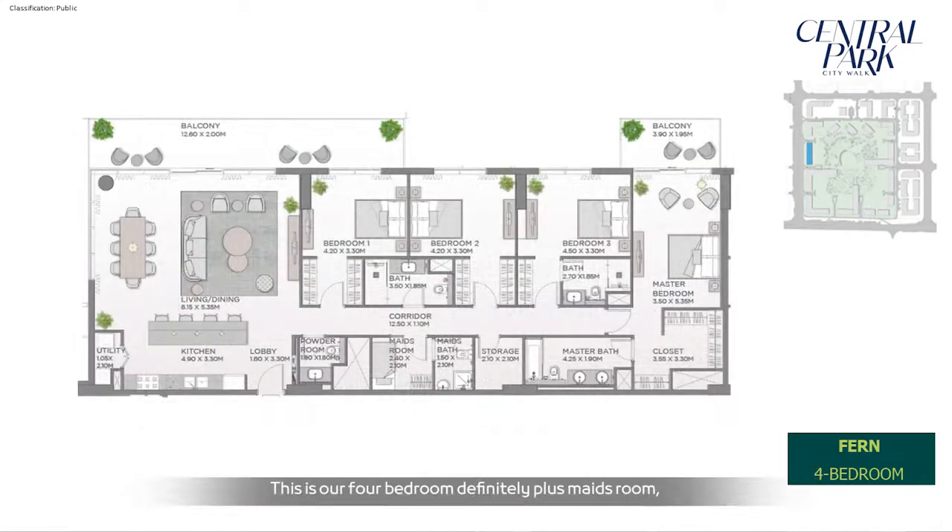The four-bedroom layout includes a maid's room, a wide storage area, and suite bedrooms. As typical, corner panoramic views are incorporated to capture the maximum of the park for most of the units.